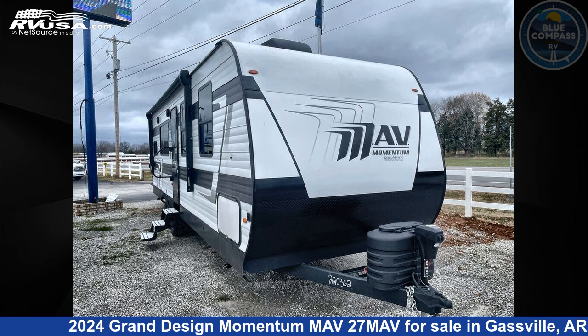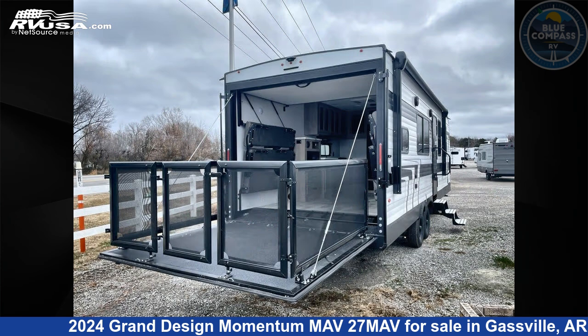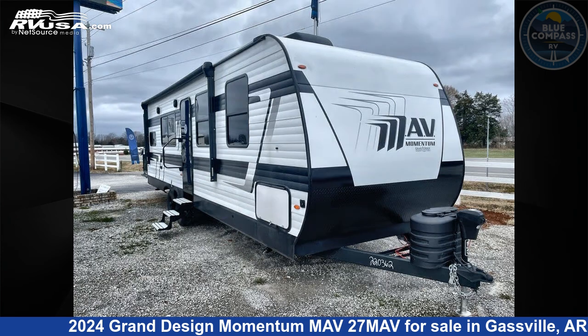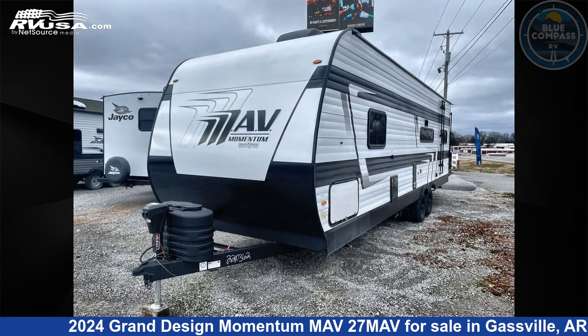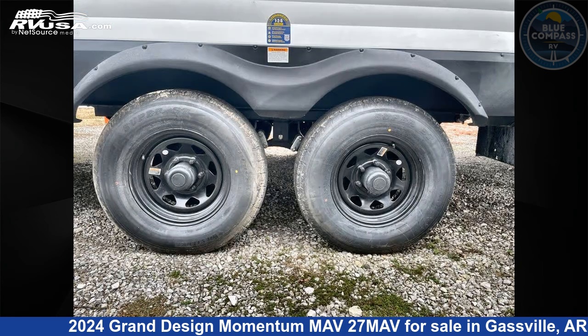This 2024 Grand Design Momentum MAV 27MAV is a Toy Hauler RV. It is located in Gassville, Arkansas 72635 and is offered for sale by Blue Compass RV Gassville. Click the link in the video description to visit RVUSA.com and see more photos as well as the current price.